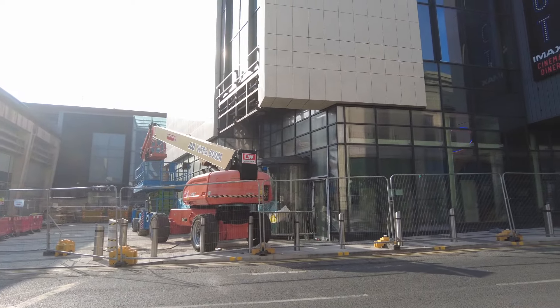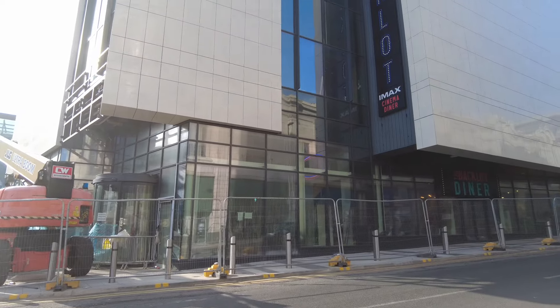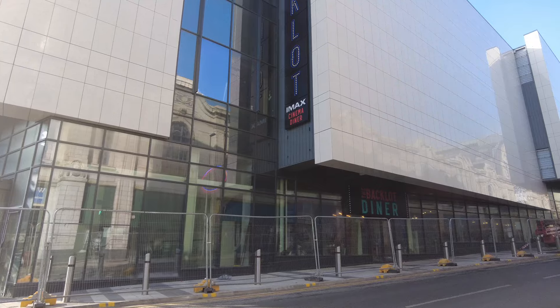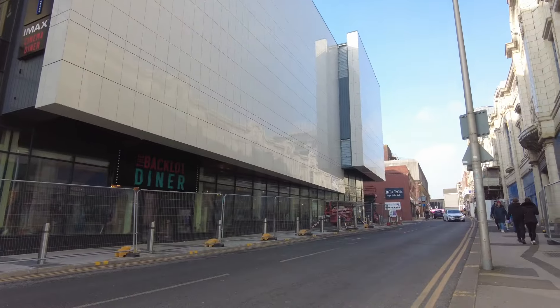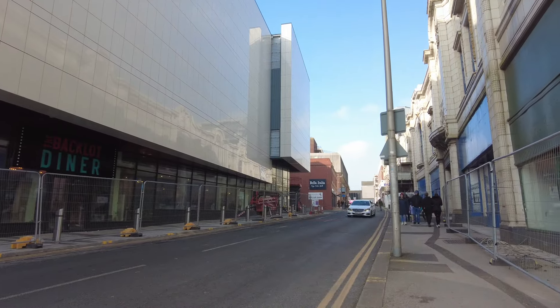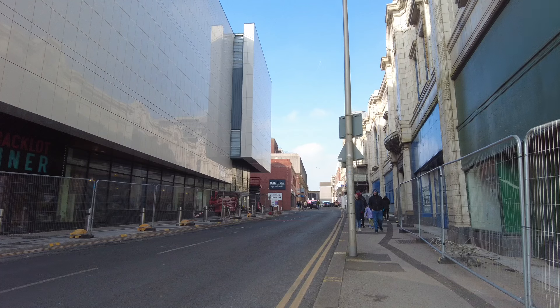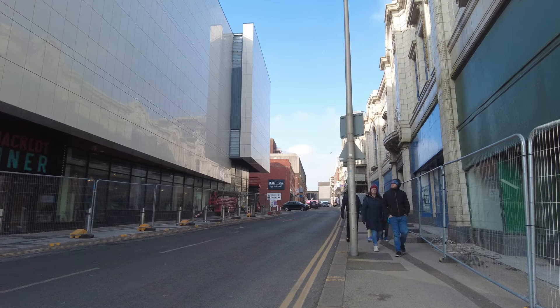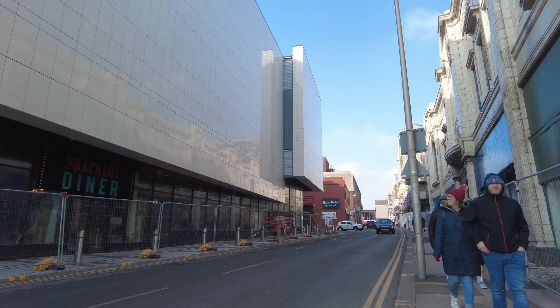It is good to see this finally nearly complete. Quick look up that road there — you can still get into the Hansel car park from up there. That is when the Winter Gardens haven't got an event on and us locals can actually park in there, because you can never find a space. But yeah, it's looking so cool now.